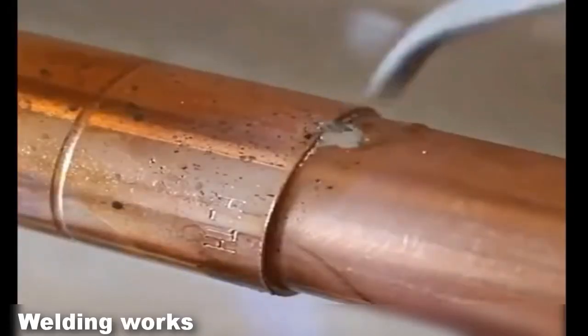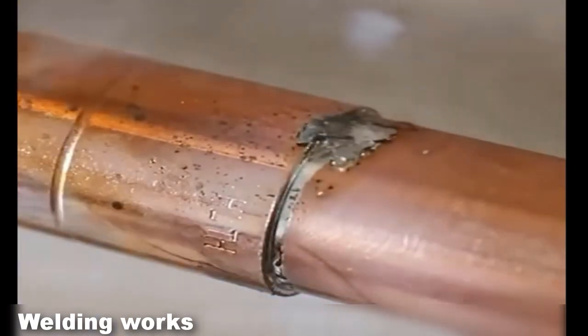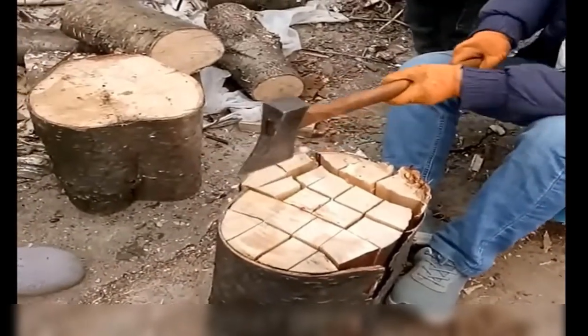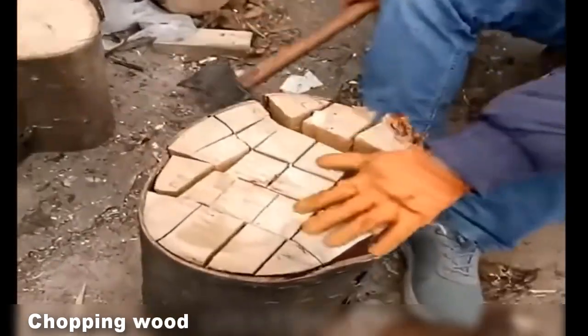A true welding master is able to weld any part. Did you know how to split a log? An unusual technique for chopping firewood will help you work quickly and confidently.